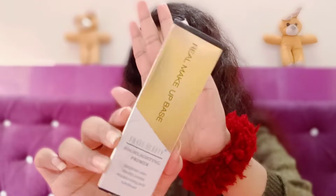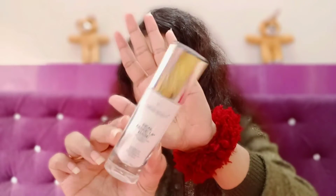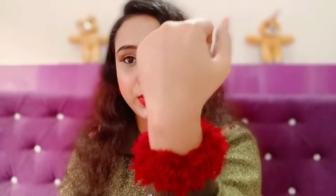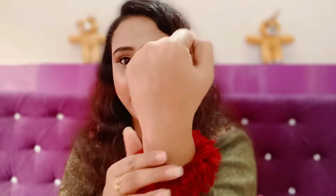Next, I have this Swiss Beauty Highlighting Primer. My shade is N03 Pink Tint. This is the inner packaging with a pump system. You can see a little bit of light — there's a nice highlighting effect visible on camera.